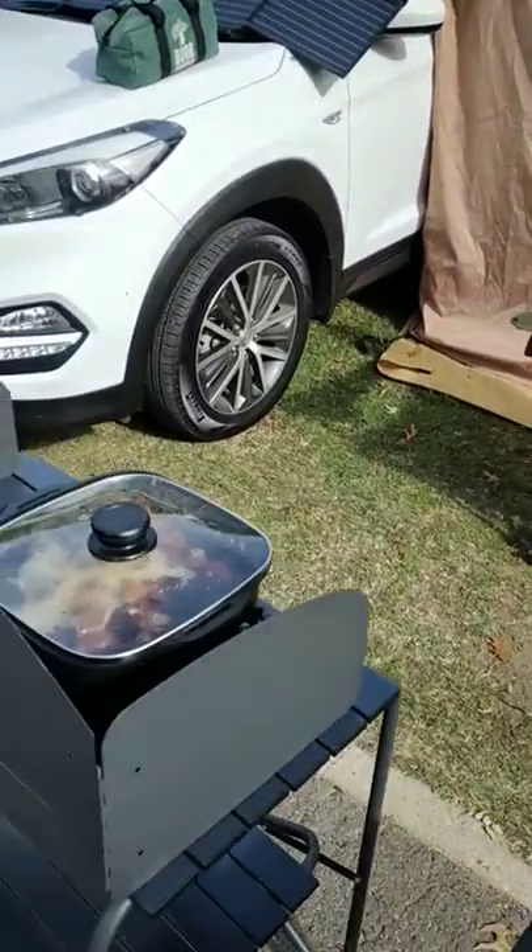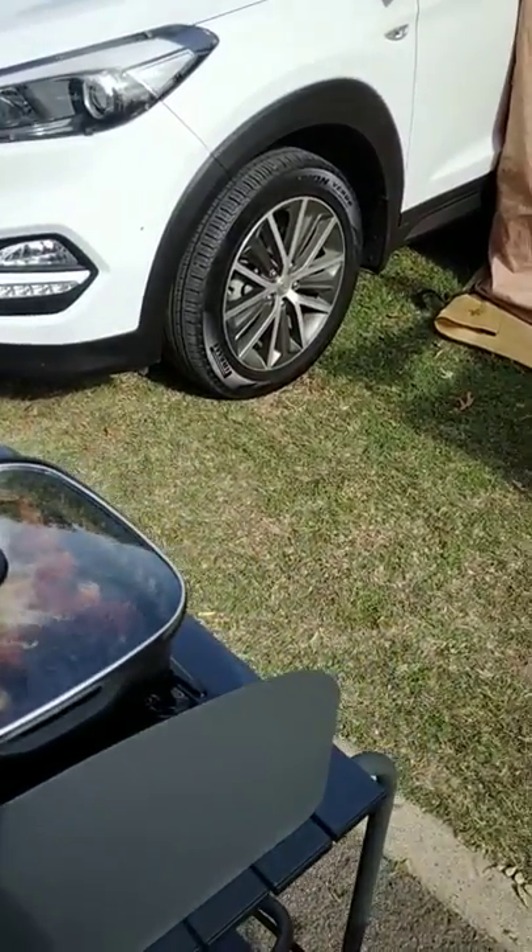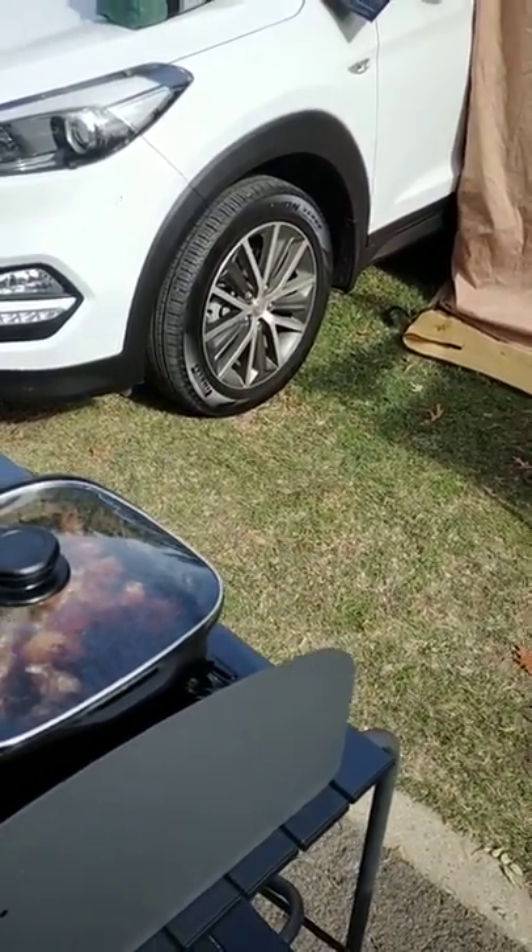We've just got some beef stewing at the moment. We're going to have a slow cooked meal later.